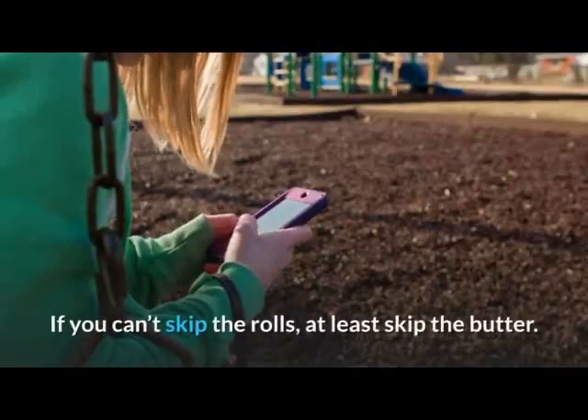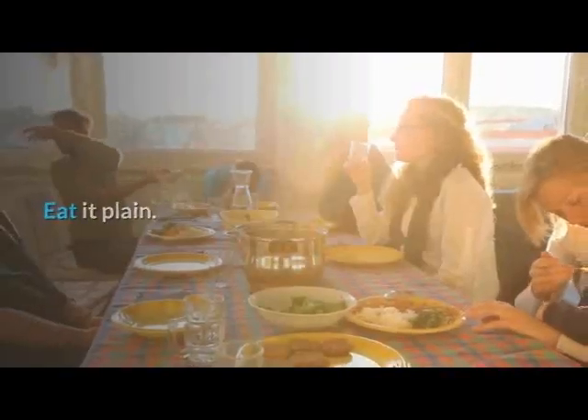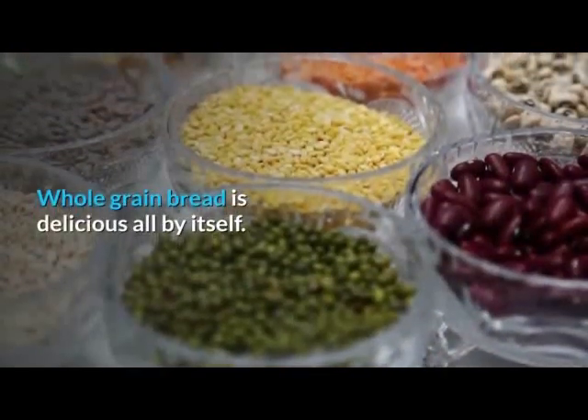If you can't skip the rolls, at least skip the butter. Eat it plain. Whole grain bread is delicious all by itself.